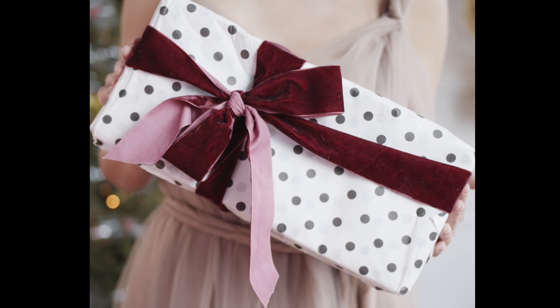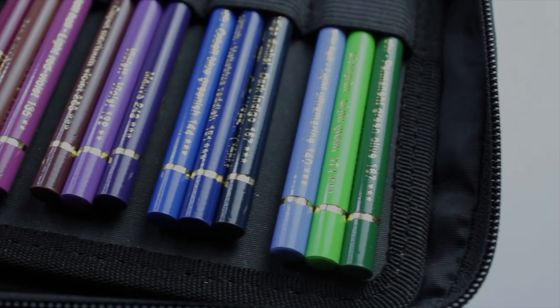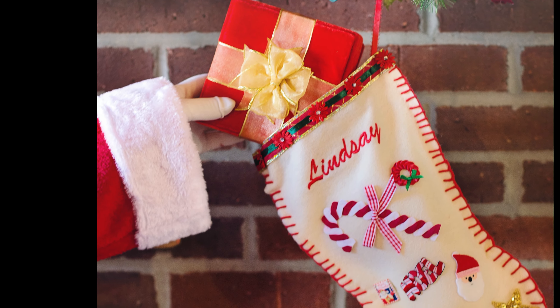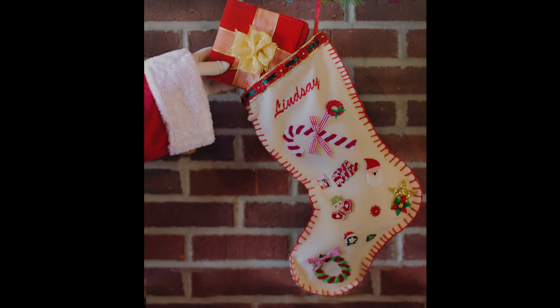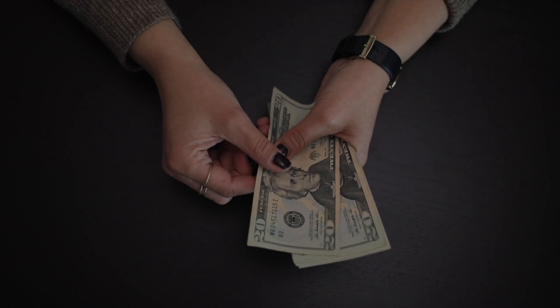Are you struggling to find the perfect gift for the artist in your life? In this video I'm going to be sharing three different groups of gifts: number one, stocking filler gifts all for under 20 pounds; number two, perfect gifts for the art student in your life; number three, if money's no object, I have a list of the ultimate luxury art gifts.